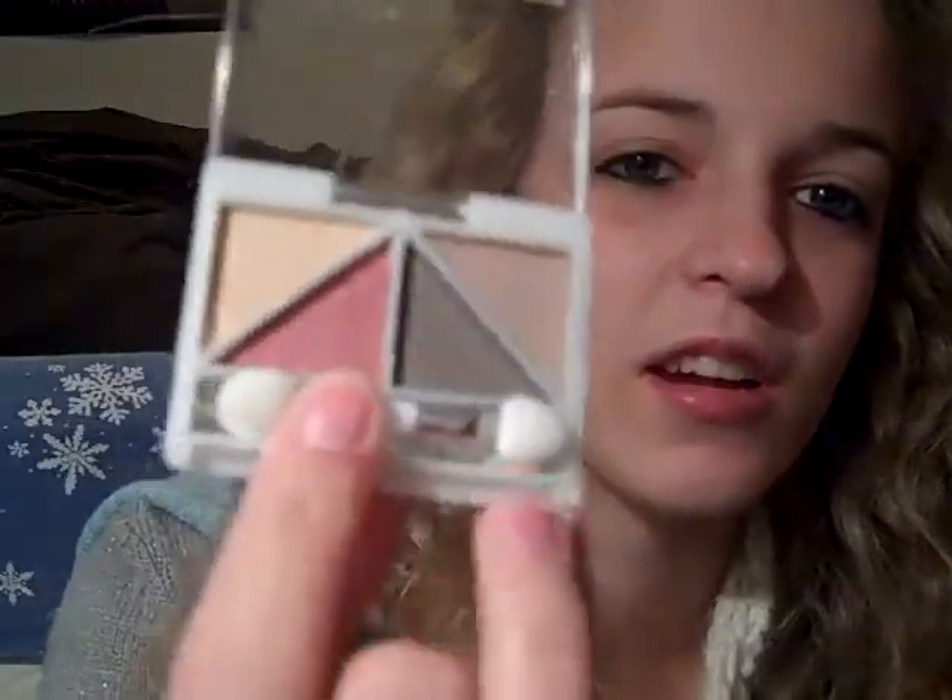First thing is the e.l.f. Eye Brightening Quad. It doesn't have a sticker on it, but that's what it looks like, and it's got a little mirror and a little doe foot applicator. But it's cheap, so why not?